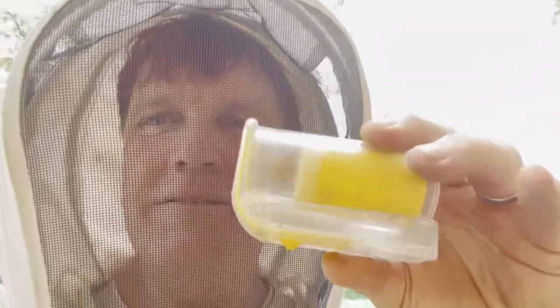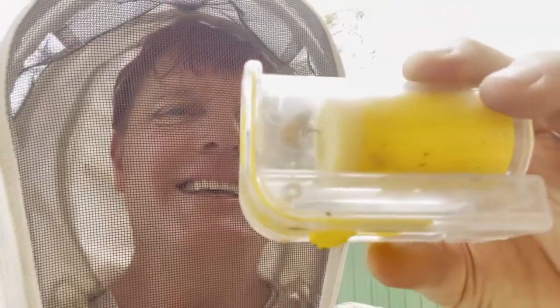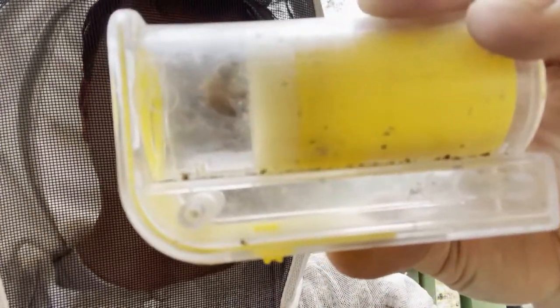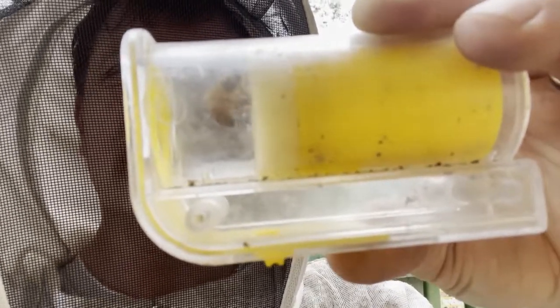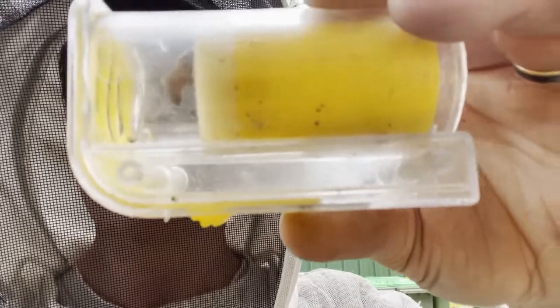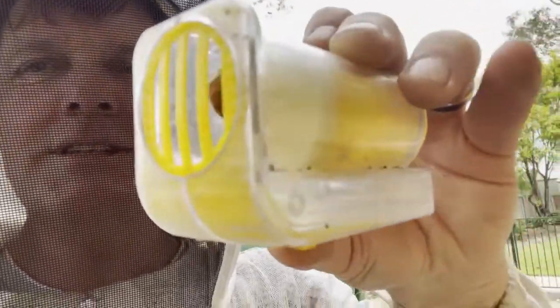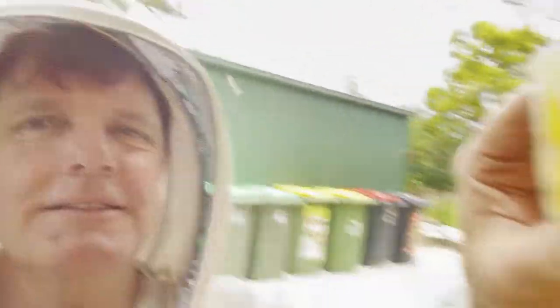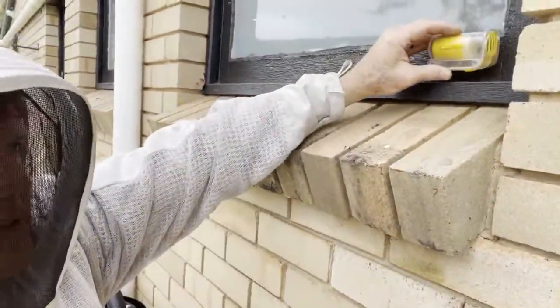I was just vacuuming up on the outside up at the window as I've done previously and I spotted the queen - very excited. Here she is. She's beautiful. I didn't have a normal cage - I must have trodden on it and smashed it. So luckily I had this one which does the job, and she's safe in there. I'll just pop that up on the ledge there.